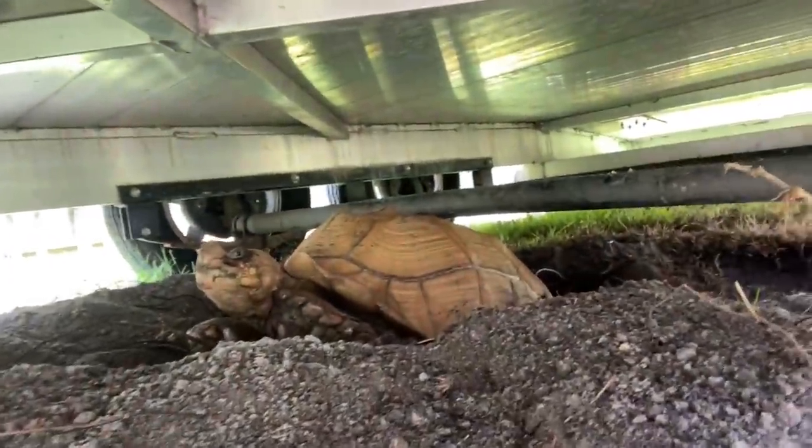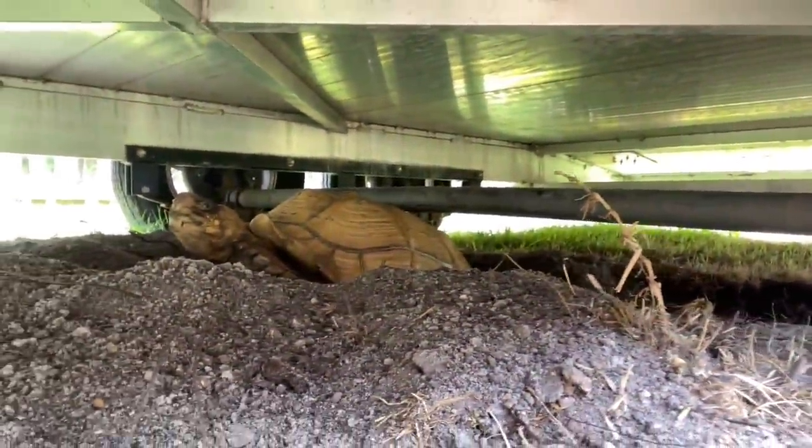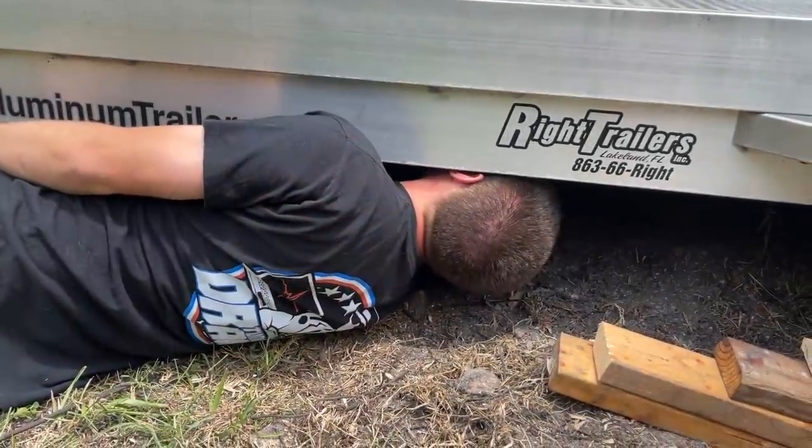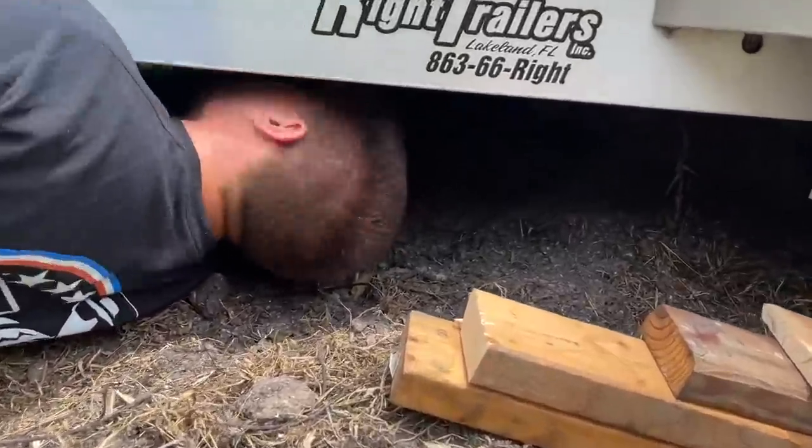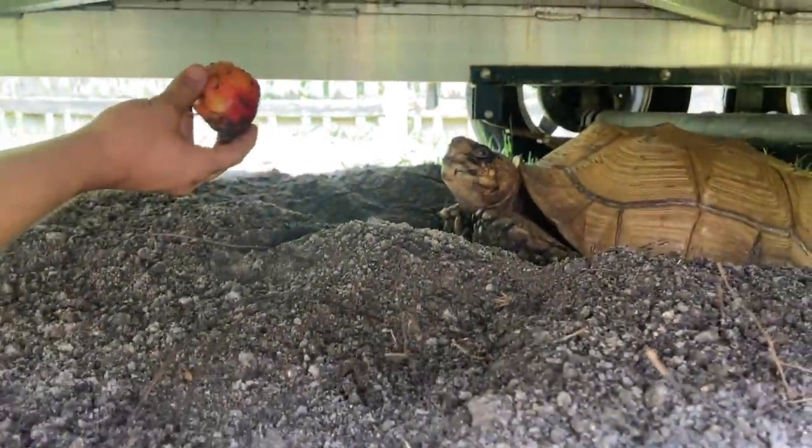I'm over at Cooper's, borrowing his trailer to go pick up the Ranger. Bowser the tortoise is under here — come on buddy, we need you to move so we can get the trailer out of here. Working with turtles isn't the fastest of processes. You gotta be patient with them sometimes.